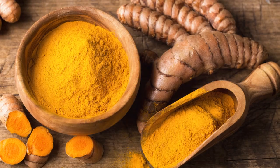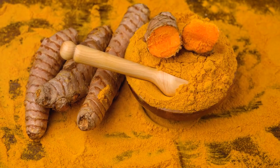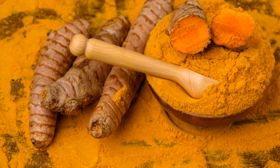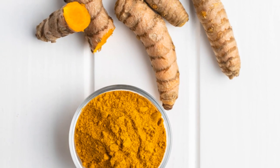Next, at number six, we find the Hawthorne Berry. This little powerhouse is a heart-healthy hero known to support the cardiovascular system. Hawthorne Berry works by widening the blood vessels.